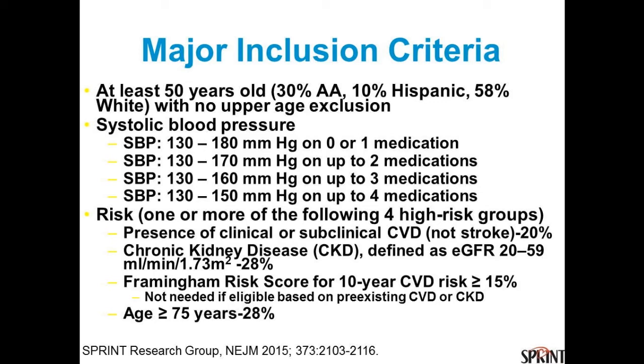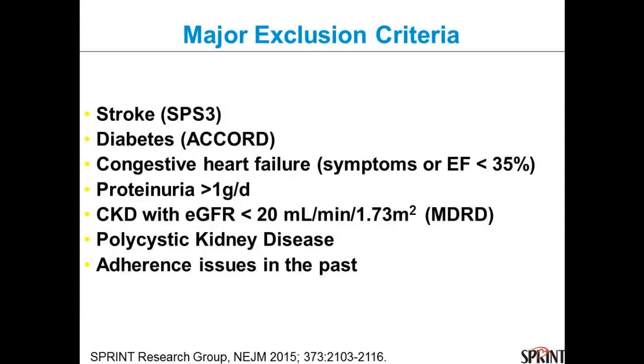We randomized high-risk people: 20% had subclinical or clinical cardiovascular disease — prior stroke, claudication, ABI less than 0.9, prior MI, bypass, or angioplasty. They also had CKD with GFR of 20 to 59, Framingham 10-year risk score greater than or equal to 15%, or they were elderly — 75 and older. We did not include people with prior stroke, diabetes, clinical heart failure, heavy clinical proteinuria, advanced CKD, polycystic kidney disease, or documented adherence problems.